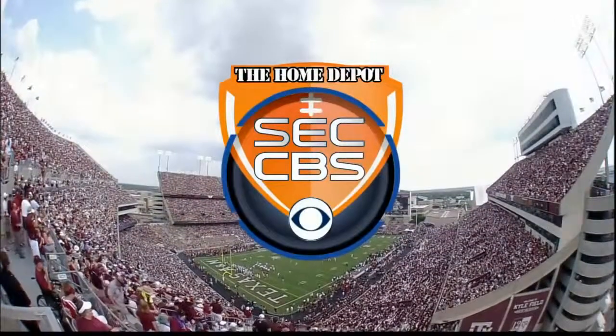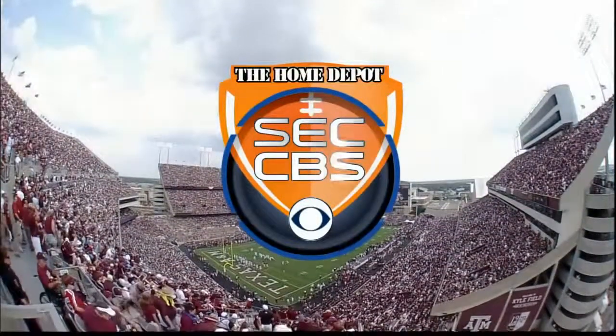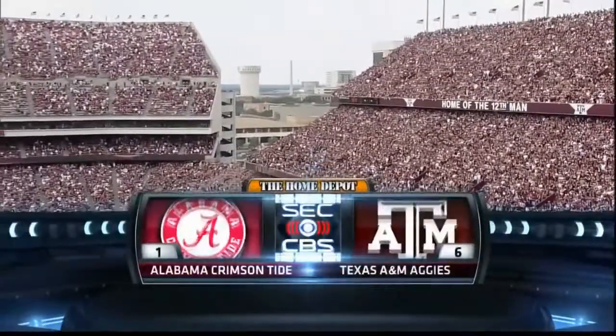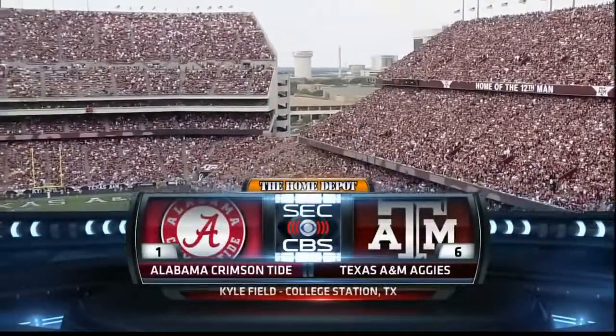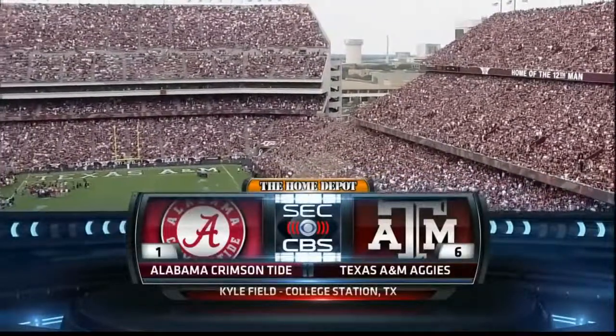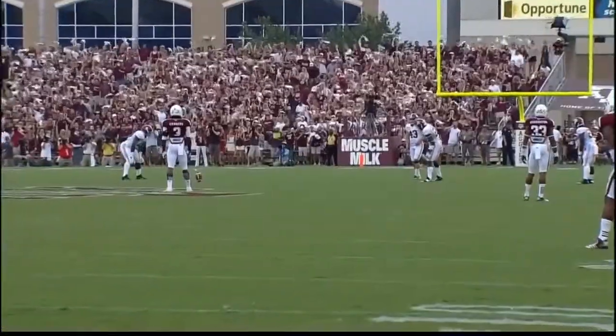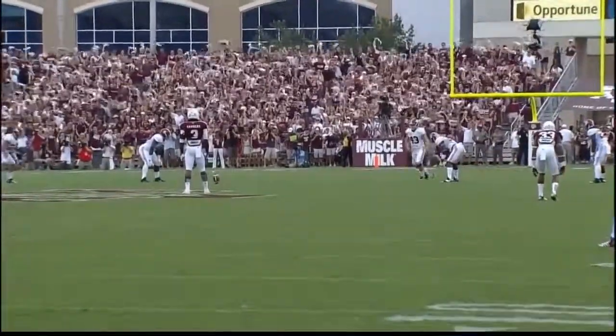The listed capacity of Kyle Field in College Station is 82,000. The Aggies welcome you to College Station. It's the Home Depot SEC on CBS — the defending national champions against the Texas A&M Aggies.